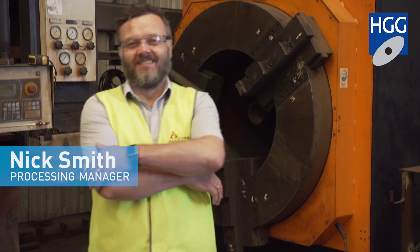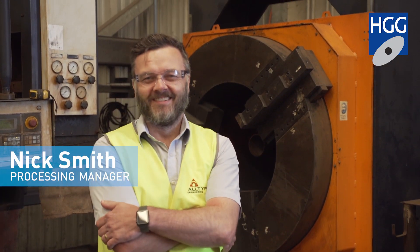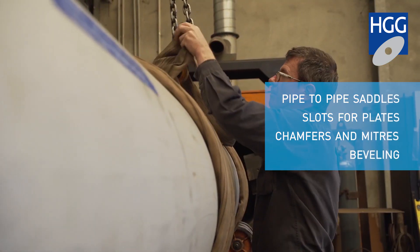My name's Nick Smith and I'm the processing manager for All-Type Engineering. The profiles we do on this machine are the pipe-to-pipe saddle connections. We do quite a few slots so we can put plates through the pipes as well. The end cuts, chamfers and mitres on the end cuts, to put plates on, and we also use the bevelling function quite a bit.